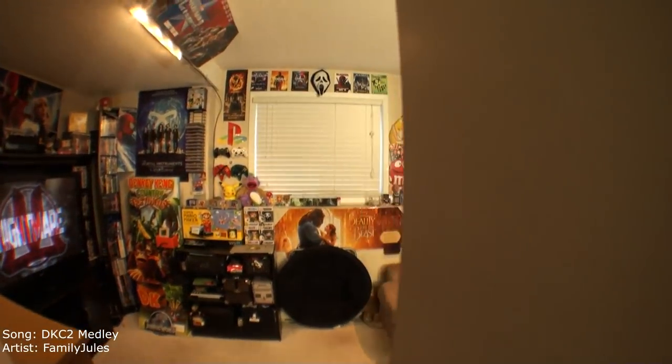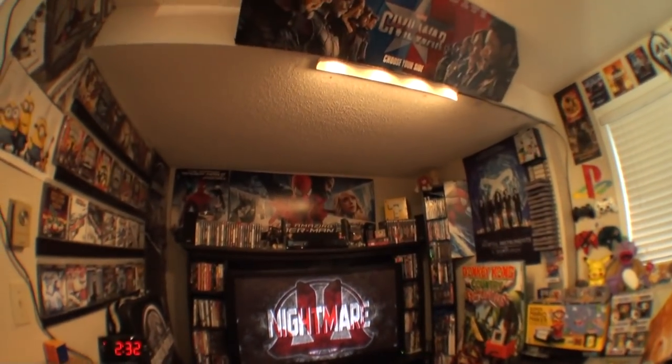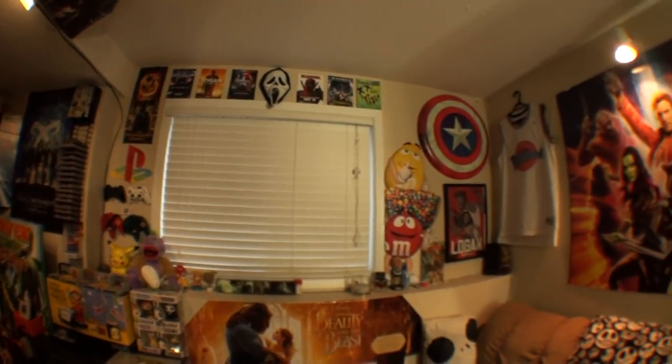Alright, this is what's on the other side of the green screen. This is our movie slash game room. As you can tell, we have a lot of movie and game references in here — lots of posters, lots of novelties, all that kind of stuff.